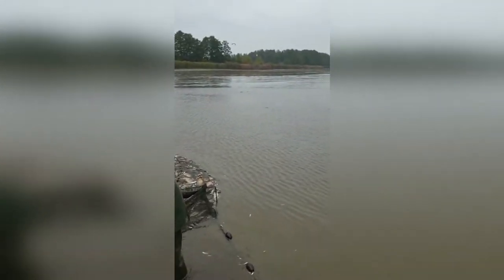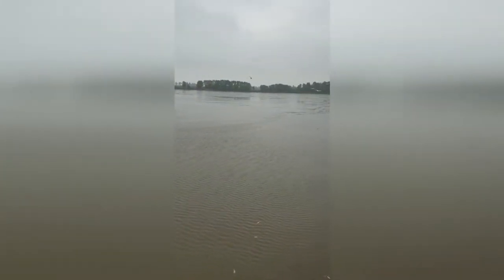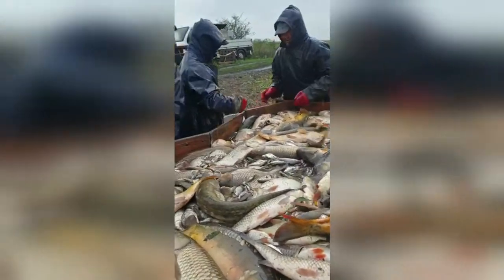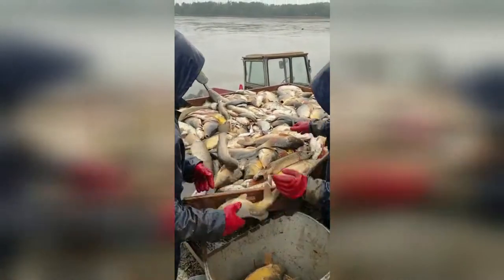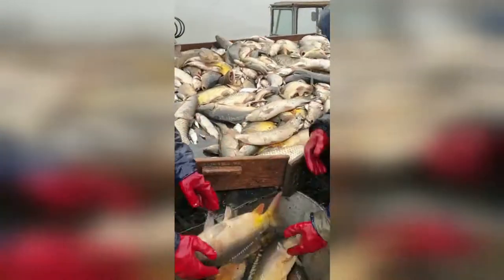Ile trwa hodowla ryby do sprzedaży albo do łowienia? Cały cykl hodowlany trwa trzy lata — od momentu wylęgu do momentu kiedy trafi na stoły lub na łowiska. Nasze ryby zmieniają siedmiokrotnie swoje bytowanie w stawach. Są od wiosny do jesieni na stawach letnich, później są przetransportowywane na stawy zimowe. Po czym w trzecim roku na wiosnę trafiają na łowiska.